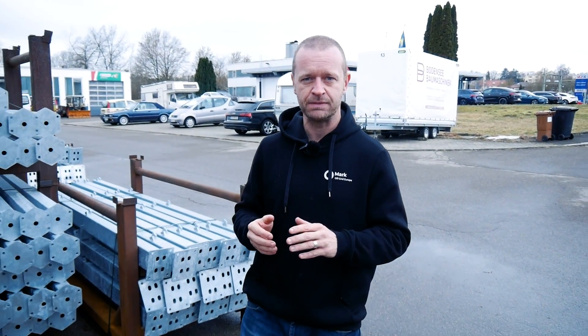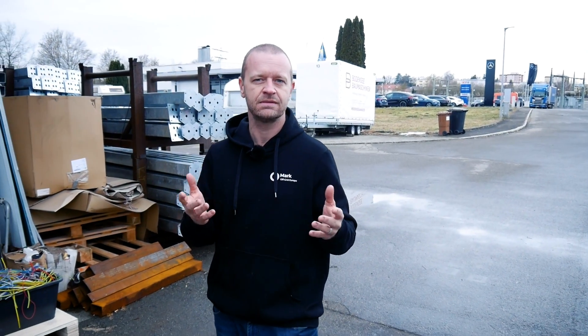Hello, this is Mark from Off Grid Europe and today we have something exciting. It's Tom, the guy standing behind our camera. He's our new content creator. Tom is going to be helping us creating podcasts where we're going to be making interviews with some really interesting people over the coming years. And we're going to basically make our format more professional.